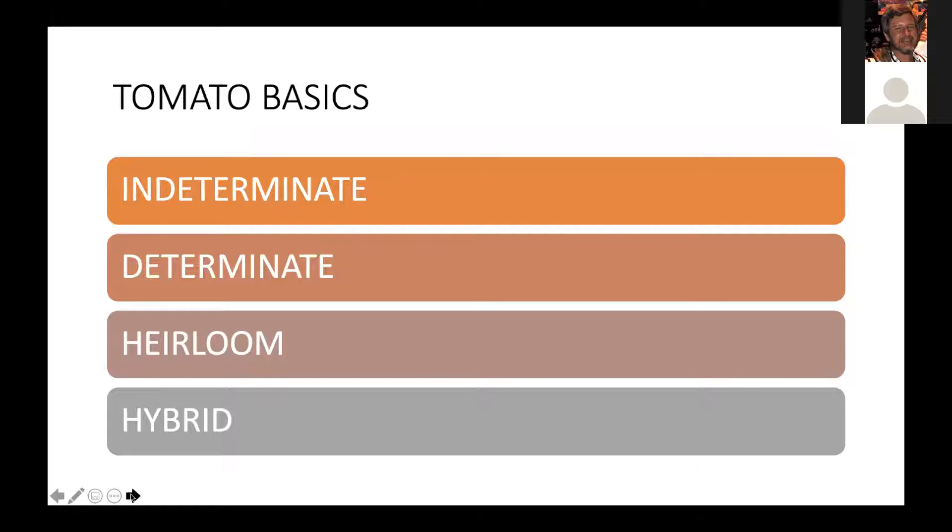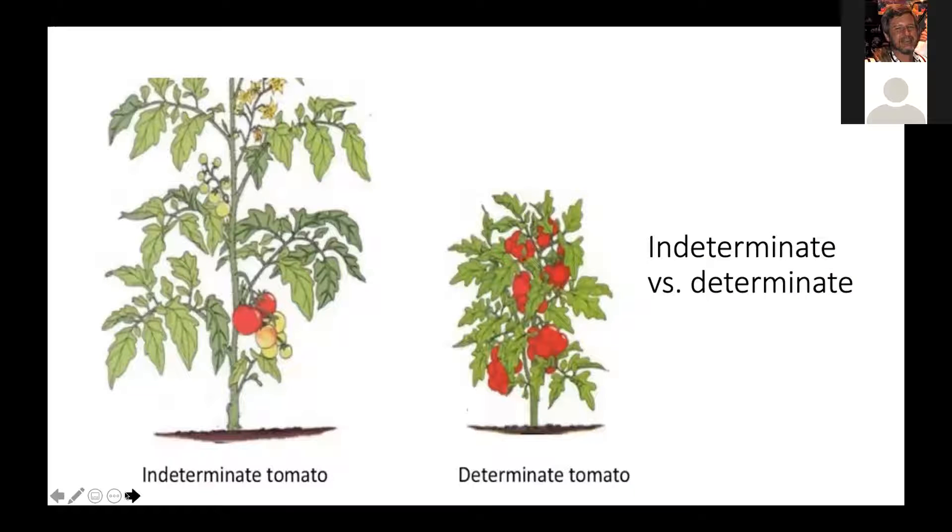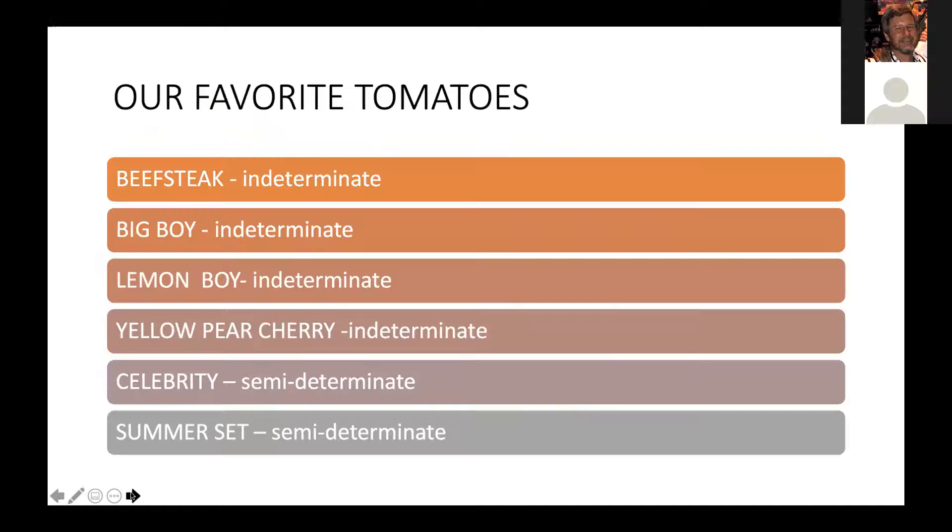Heirlooms may not be as disease- or insect-resistant or as well-adapted to our climate, but their colors, flavors, textures, and shapes vary from species to species. They may not be as abundant a crop as hybrids, but they are usually very delicious. Hybrid tomatoes are produced by intentionally crossing pollen of different varieties, so the child has characteristics of both parent plants. Consequently, they can be bred to be more hardy, more resistant to disease and insects, and many are bred to be quite heat-resistant and do very well up here in Payson. The plant nursery label will specify which category your plant will be, so read it, save it, and pay attention as this will affect your caging needs.